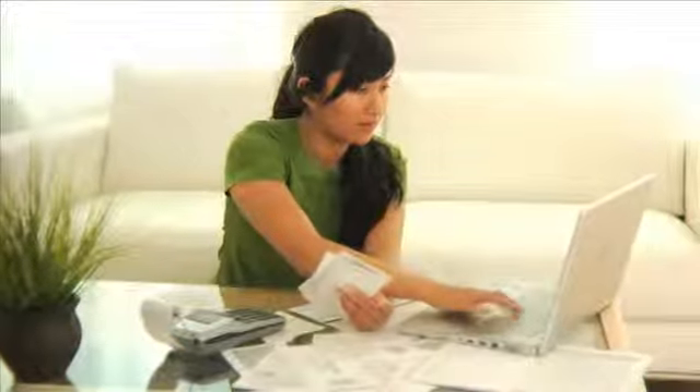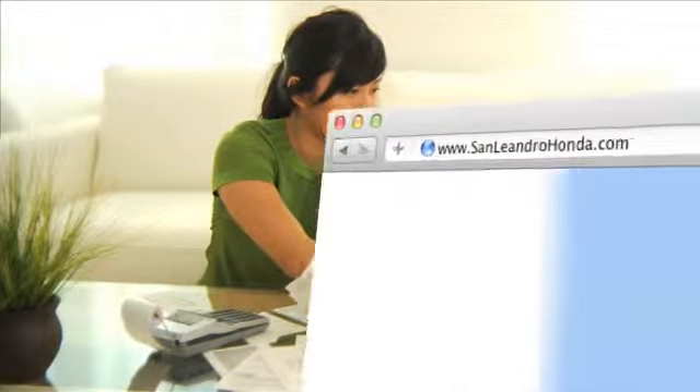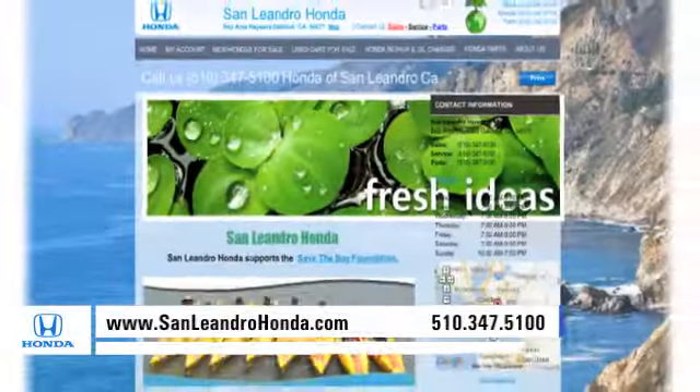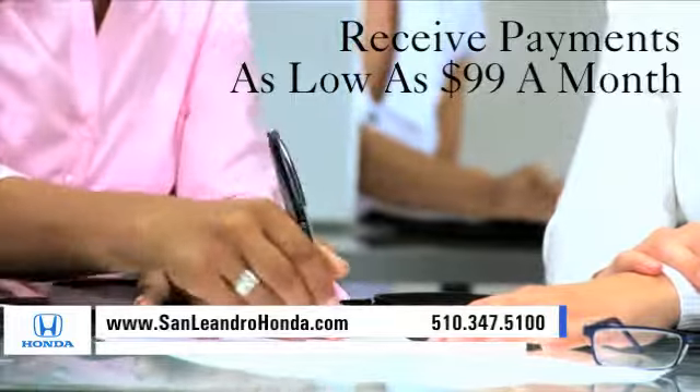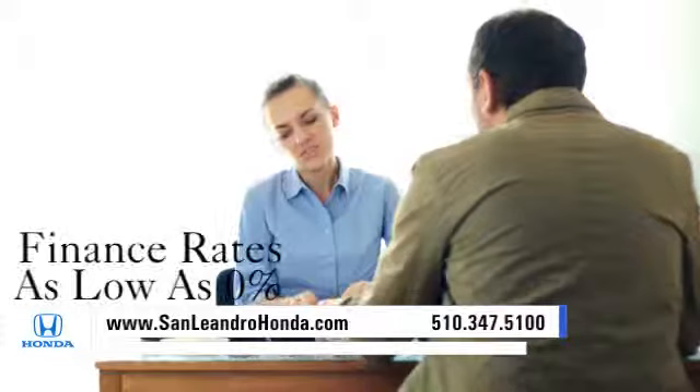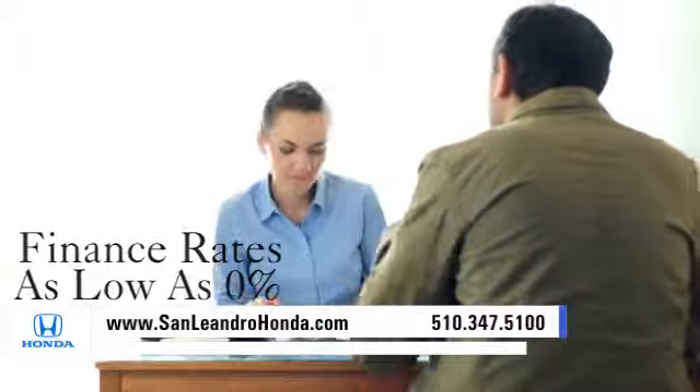And visit our virtual dealership at www.sanleandrohonda.com. While you're there, receive payments as low as $99 a month. See our huge inventory of new vehicles. Receive finance rates as low as zero percent.